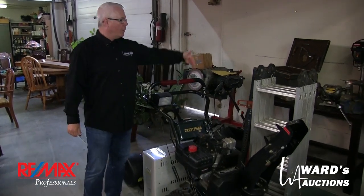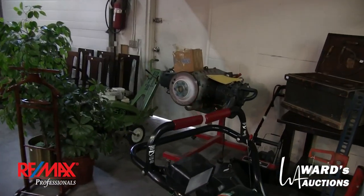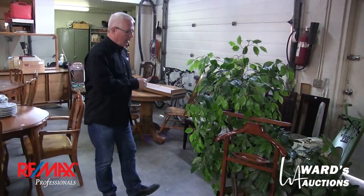We've got everything from snowblowers to ladders to vintage tools. This is a light-bombing airplane engine. The family was going to build a home-built back in the day, and the logbook is there with it. It would be great for an airplane or a swamp boat.